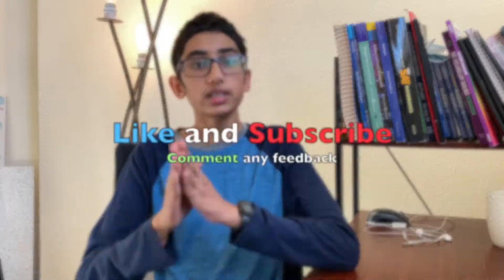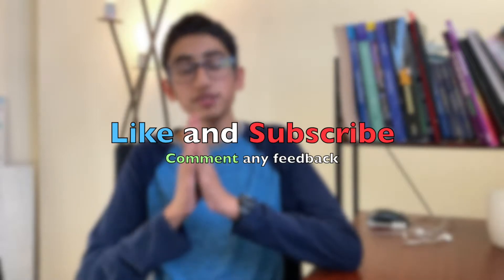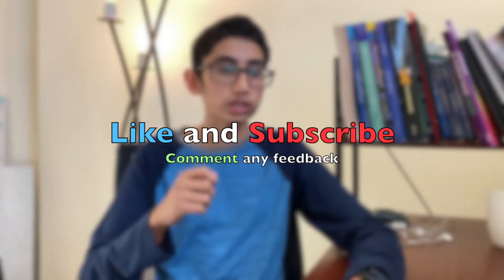That's the roundup of Apple Silicon rumors. Please like, subscribe, and comment any feedback that you have — that would be greatly appreciated. See you guys in the next video.